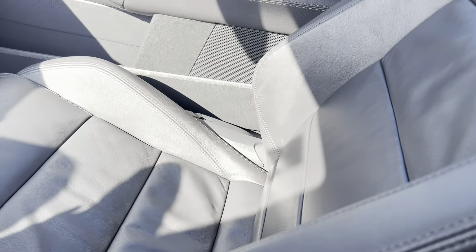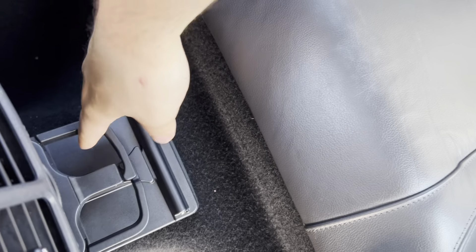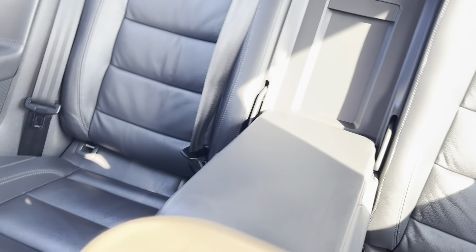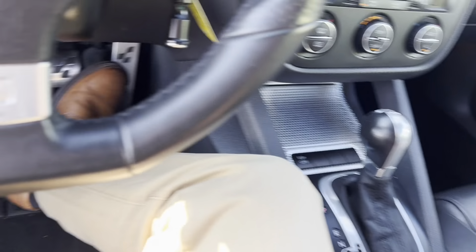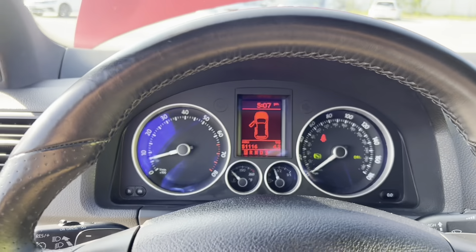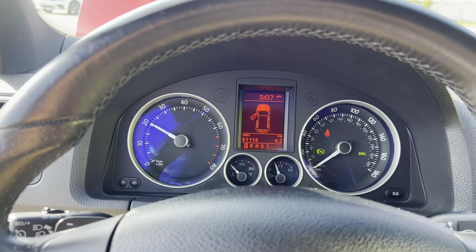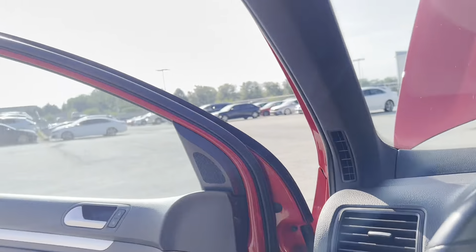There are also cup holders for your rear passengers, as well as a center armrest with a pass-through. We'll go ahead and give the engine a few revs here. As you can see, the VR6 engine sounds good — we'll get some footage of it from the outside.